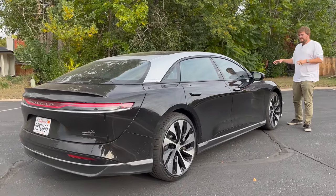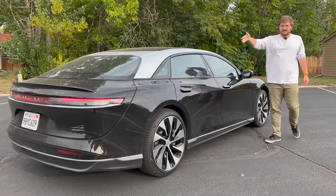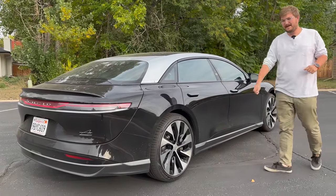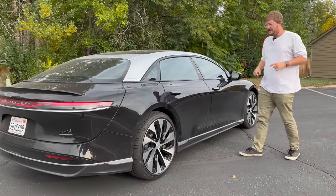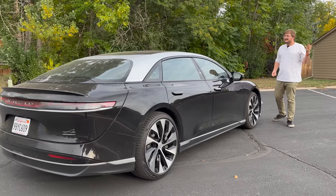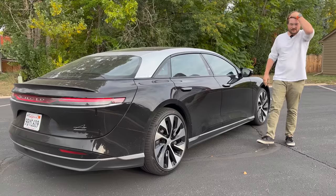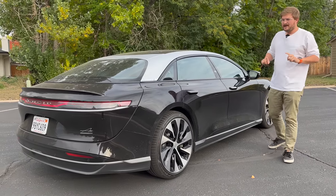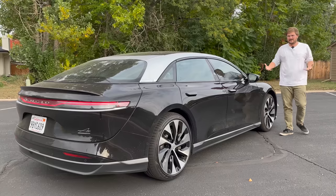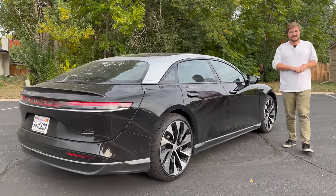On the drivetrain: 178 kW permanent magnet motor on the front axle — about 250 horsepower — and a 433 kW motor on the rear axle. Both permanent magnet, so we should get a big hit off the line using the built-in launch control. This car is built on Lucid's bespoke LEAP platform, and they spent time benchmarking everything from a Porsche Taycan for agility up to a Mercedes S-Class for comfort.